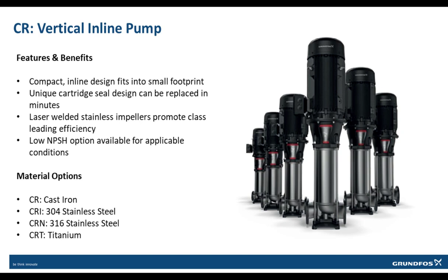Next, let's talk about the CR, Grundfos's Vertical Inline Pump offering. The CR has seen continuous refinement and provided unsurpassed reliability since 1972. As it is a vertical-staged pump, the footprint is significantly smaller than that of a horizontal pump. The standard CRs come in four material variants: cast iron, 304 stainless steel, 316 stainless steel, and titanium. With its laser-welded stainless impellers, it has a class-leading efficiency.